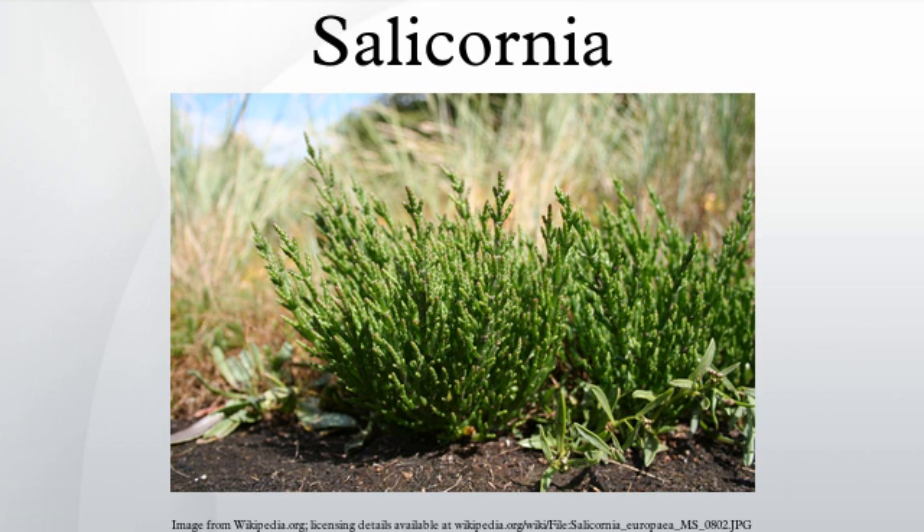Botanically, Salicornia species are small, usually less than 30 cm tall, succulent herbs with a jointed horizontal main stem and erect lateral branches. The leaves are small and scale-like, and as such, the plant may appear leafless. Many species are green, but their foliage turns red in autumn. The hermaphrodite flowers are wind-pollinated, and the fruit is small and succulent and contains a single seed.